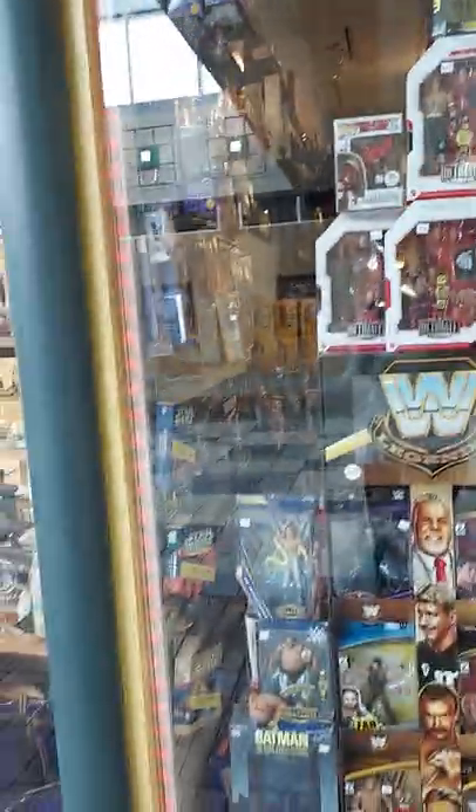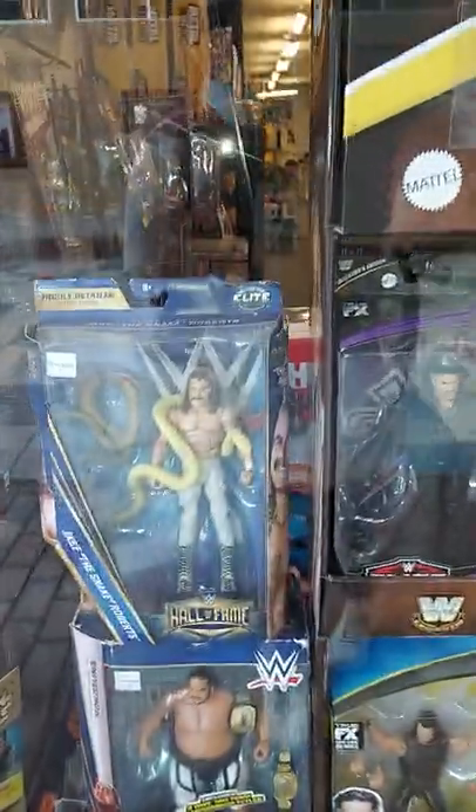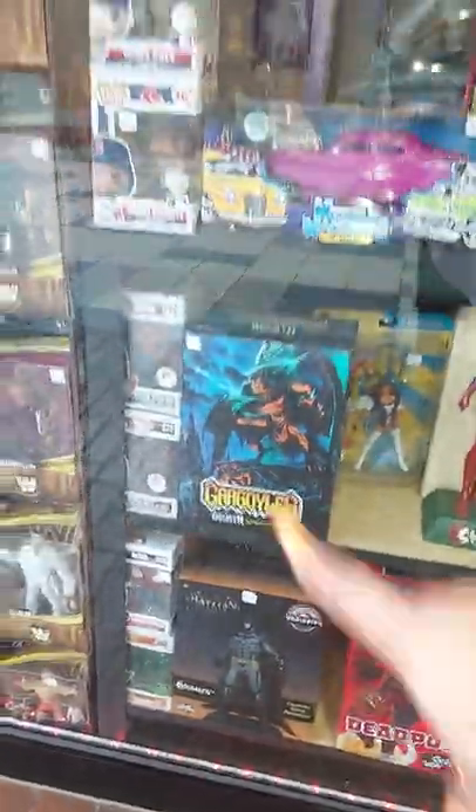We have two beautiful windows — a left and a right — and the windows are probably the crème de la crème, so let's start there and then we'll take a little tour of the store. Say what's up to Spidey! Starting from this window, we have some wrestlers — some newer ones, some older ones. We have Batman, and we have more Funkos inside the store, but I'm just showing you the Funkos that are in the window right now.